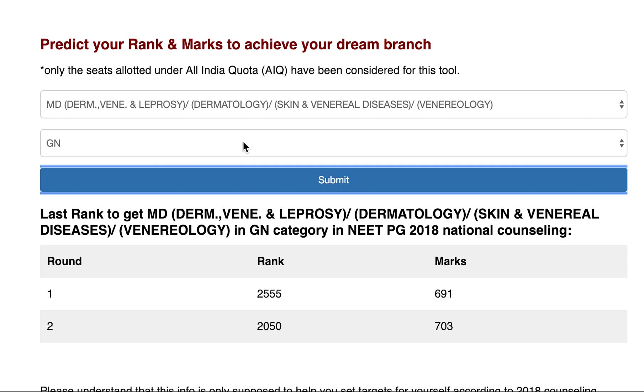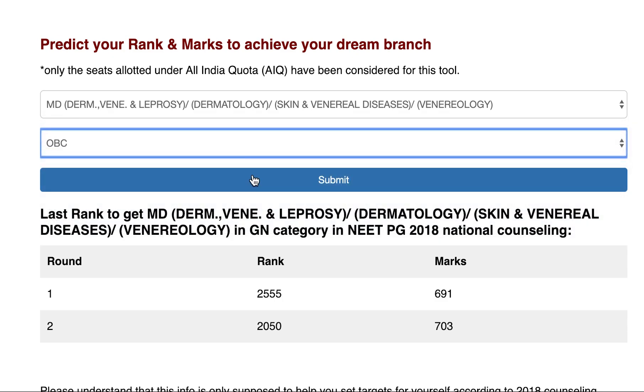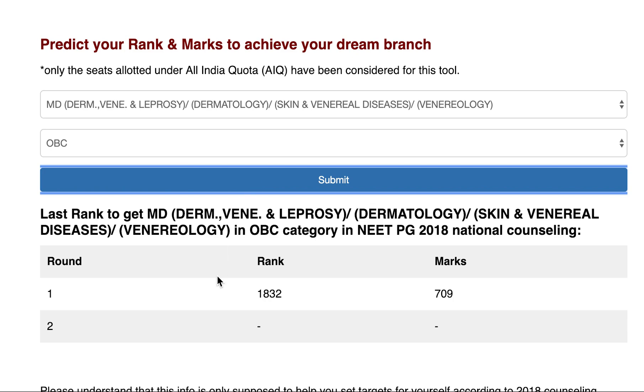For the OBC category, the last seat allotted in Round 1 was at rank 1832 with 709 marks. This is a high-yield branch these days and very popular among candidates.